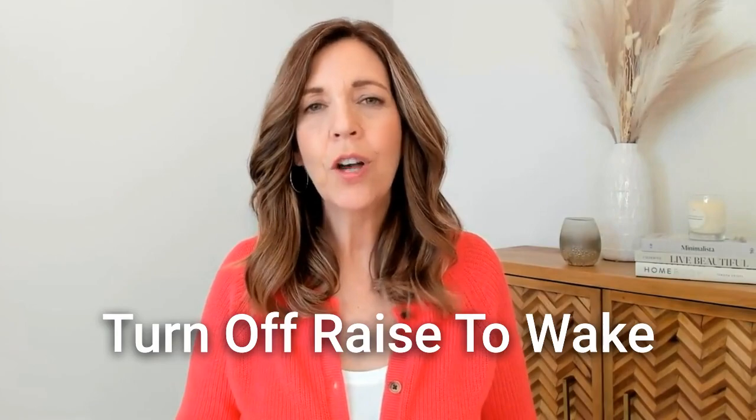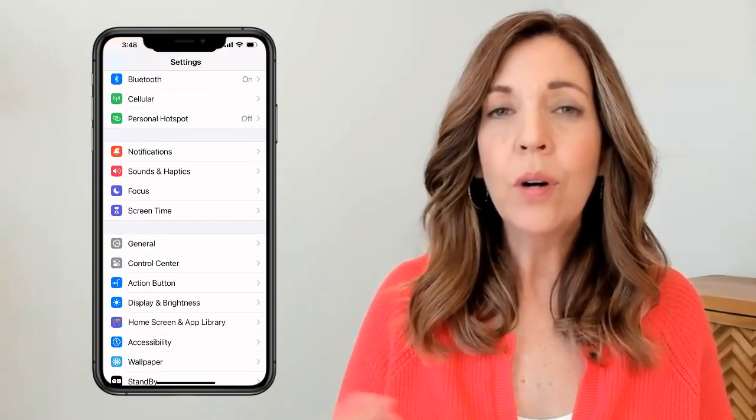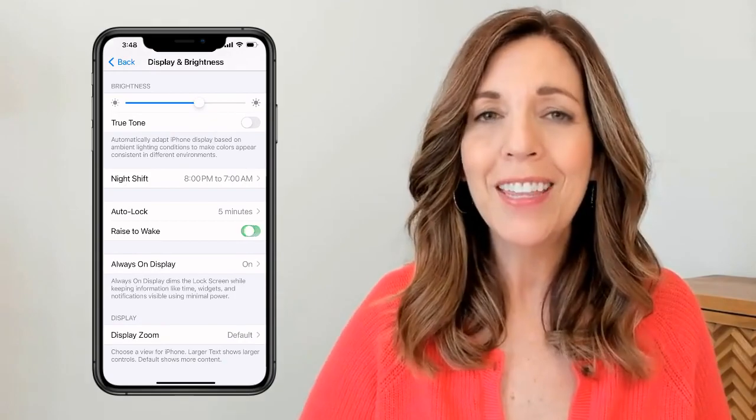The next setting I turned off was raise-to-wake. When you lift your phone, the screen automatically detects the motion and turns on. This is useful in the dark, but I found it distracting — sometimes you don't want the screen turning on from a simple motion like putting it in your pocket or purse. To turn it off, open Settings, tap Display and Brightness, and toggle off Raise to Wake.